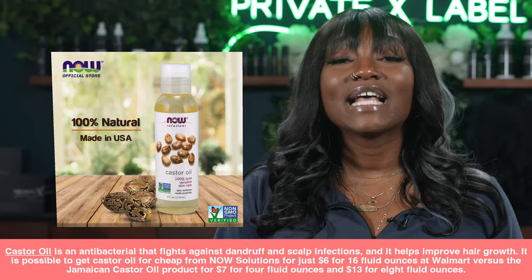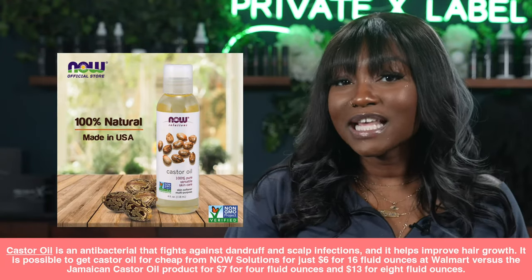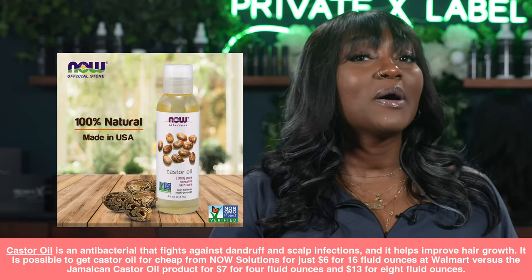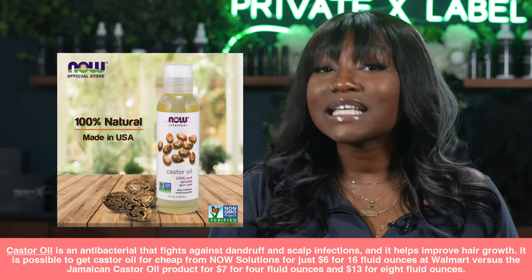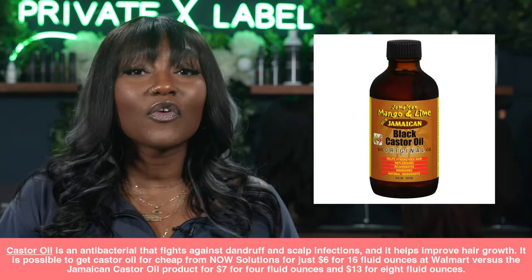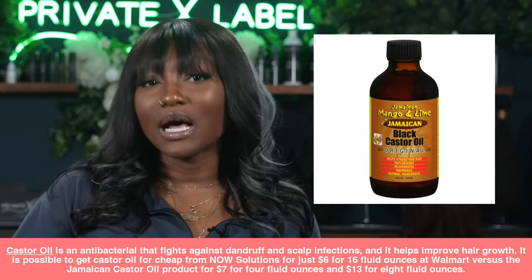The fourth product is going to be castor oil. Castor oil is an antibacterial that fights against dandruff and scalp infections, and it also aids in improving hair growth. You can get castor oil for cheap from the brand NOW Solutions for just $6 for 16 fluid ounces at Walmart, versus the Jamaican Black Castor Oil product that's $7 for four fluid ounces or $13 for eight fluid ounces.